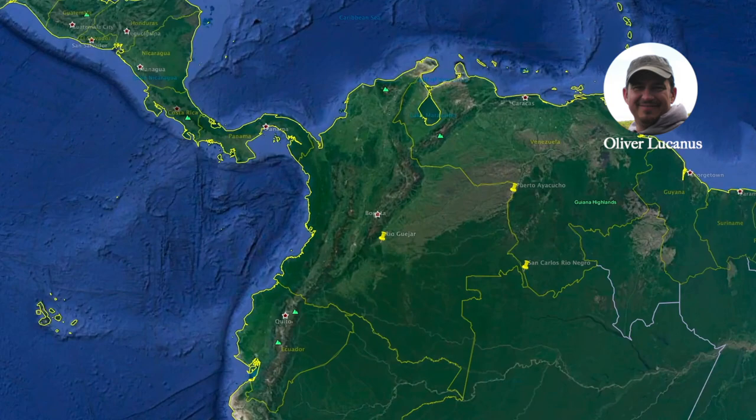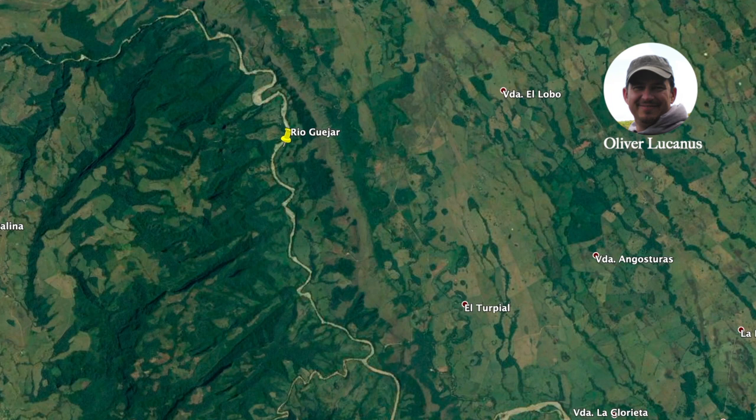Hi, this is Oliver Lucanus from Below Water. Today I want to show you a habitat in the Meta department of central Colombia where fish live in cooler water coming down off the Andes.